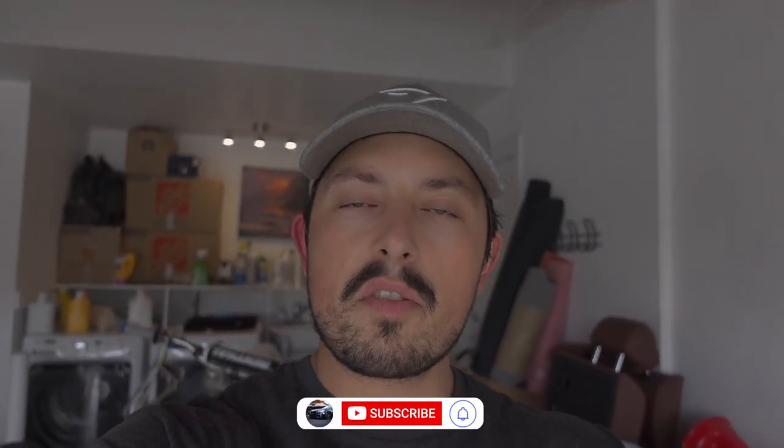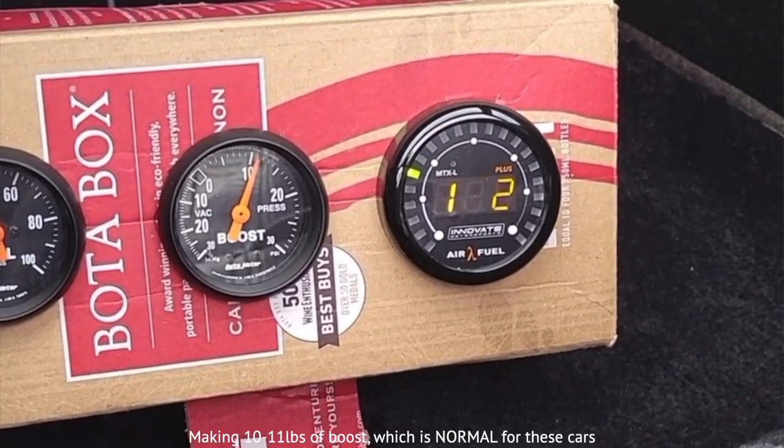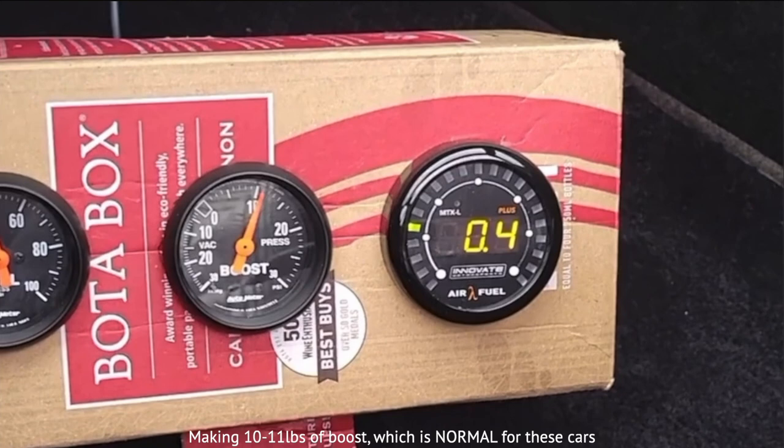After last week's video I posted about it on a Facebook group. I had one person in particular link a video of his gauge setup — he had a bunch of gauges installed in like a wine box — but the important part is that his 944 Turbo was making around 10 pounds of boost. If you missed last week's video, my car is only making four pounds of boost, so there should be a lot of room left on the table for what this car is capable of.